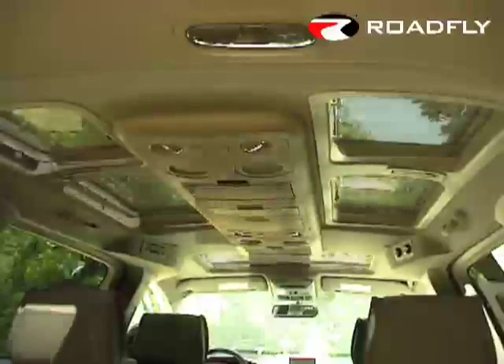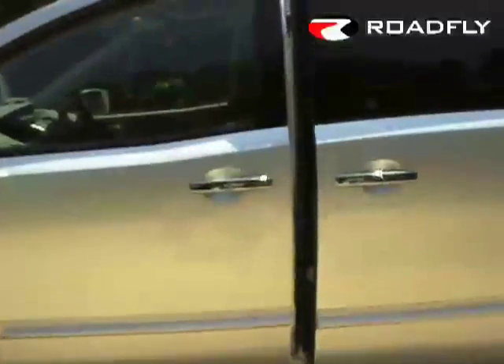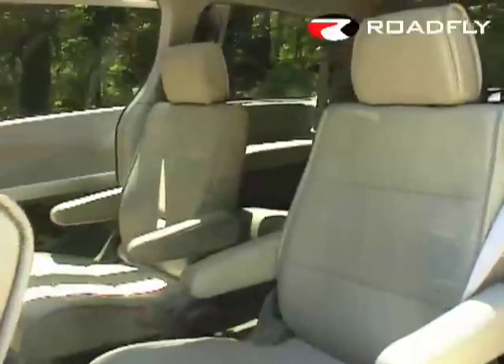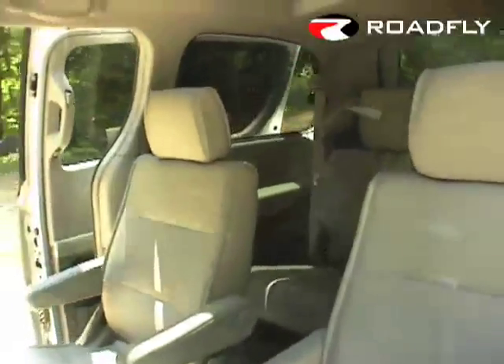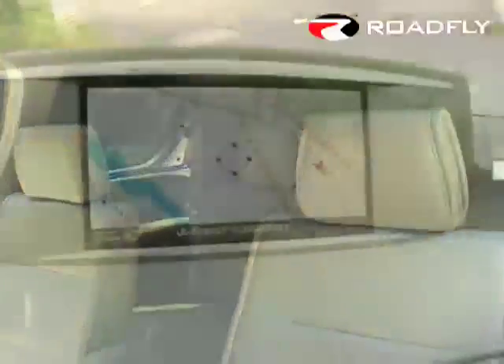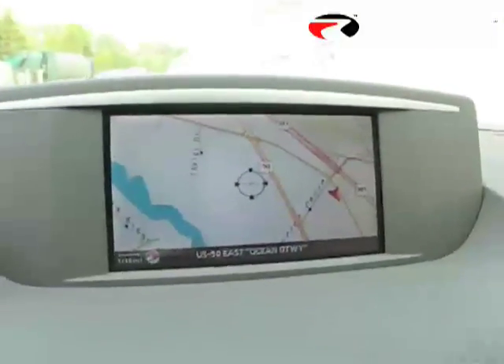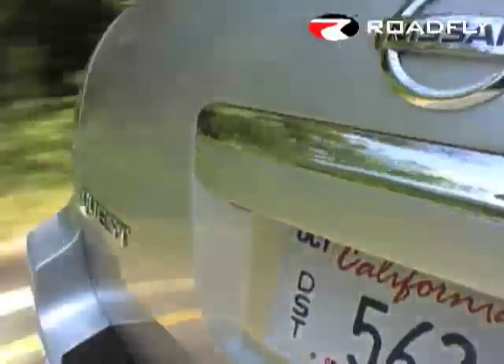The 2007 Nissan Quest offers style and luxury and features that can't be beat — from skylights, to easy ingress and egress, to automatic doors on both sides, entertainment systems, and probably the easiest-to-use navigation system in a minivan. We appreciate that, Nissan. Thanks for joining us for this edition of RoadFly TV. I'm Charlie Romero, publisher of roadfly.com, and we'll see you next time.